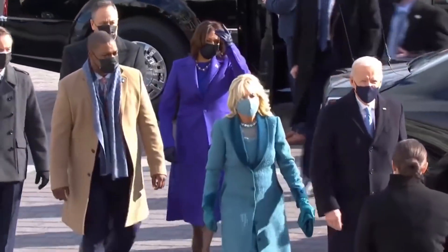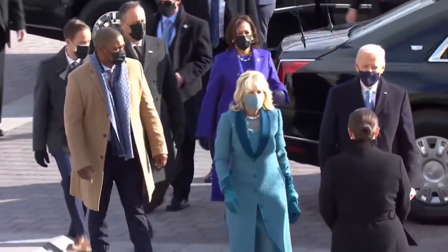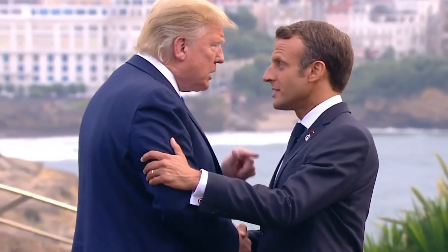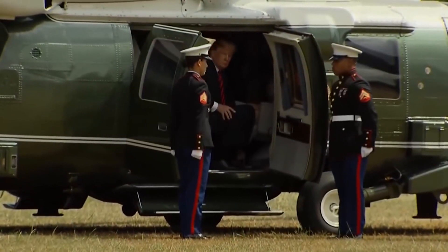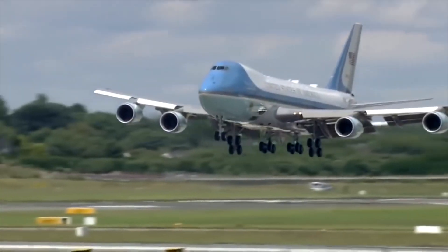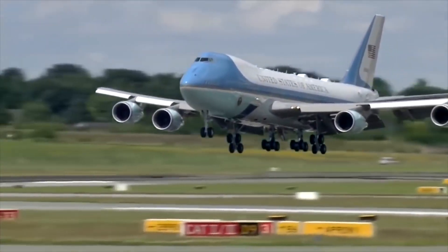The schedule of the President of the United States of America is always a busy one. From meeting heads of state on the other side of the world to addressing local constituents in their hometowns, POTUS has to get from point A to point B fast, safely, and of course, in style. That's where the aircraft known as Air Force One comes in.